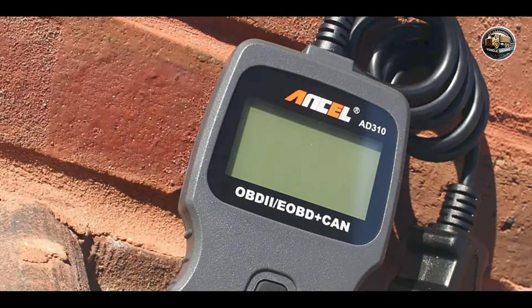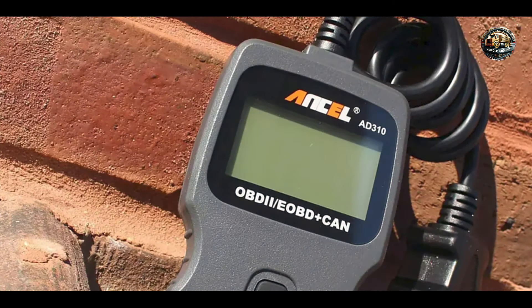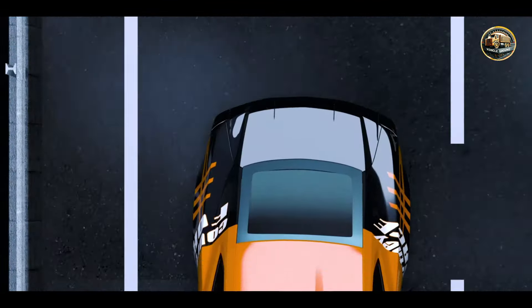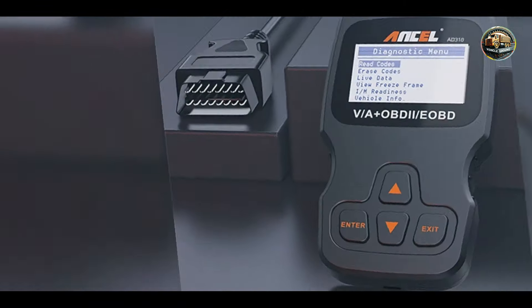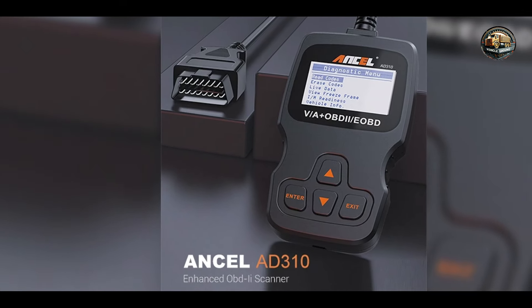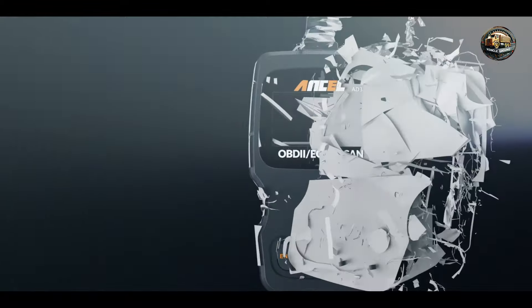The Incel AD310 features a simple LCD display that clearly presents error codes and live data readings. It supports all OBD2 protocols, allowing it to work with most vehicles manufactured after 1996. The scanner can read and erase trouble codes, giving users essential insights into their vehicle's health without requiring advanced technical knowledge.